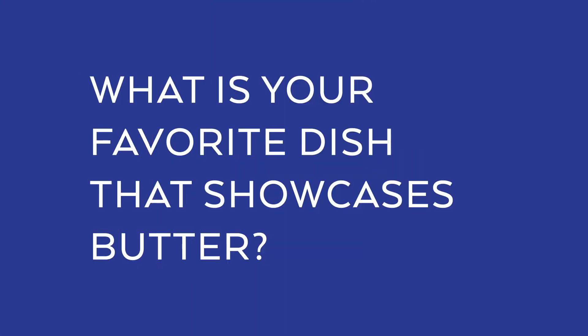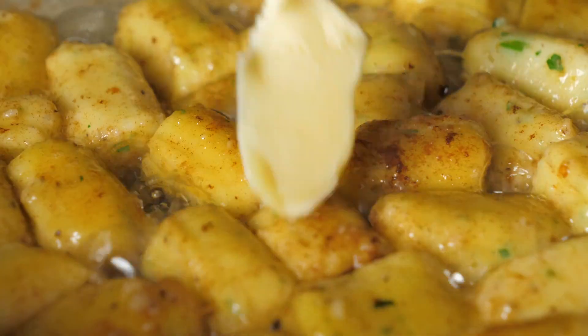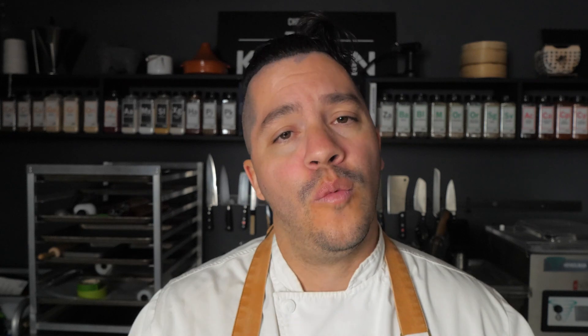One of my favorite things to do with butter is use it in many different ways. For example, this dish I'm making is Parisian gnocchi. It's in the pâte de choux dough. I'm going to sear the gnocchi in butter and then I'm also going to finish the entire dish with butter.